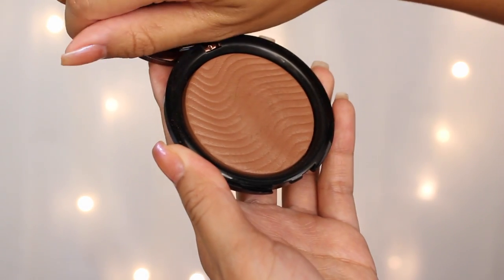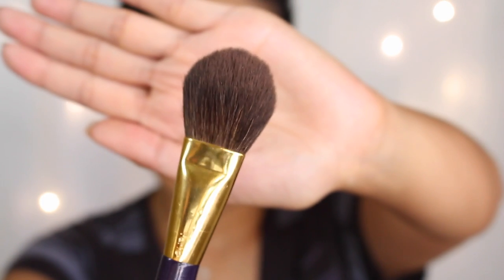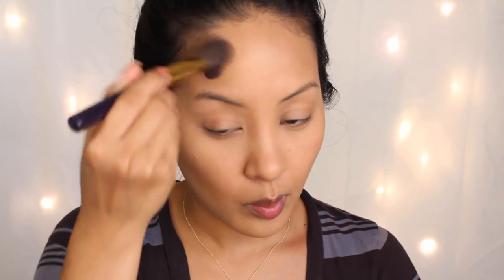Now I'm taking the Makeup Forever Pro Fusion Bronzer in shade 30M — this stuff is waterproof, and waterproof means it's long wearing. I'm using it with this Tarte brush, which is a tapered brush. I find that using a tapered brush with this product lets you pick up more of the product — otherwise it can be kind of sheer. I'm just bronzing where you would usually bronze your face so it doesn't look flat, and this bronzer does stay on my skin for at least 12 hours.